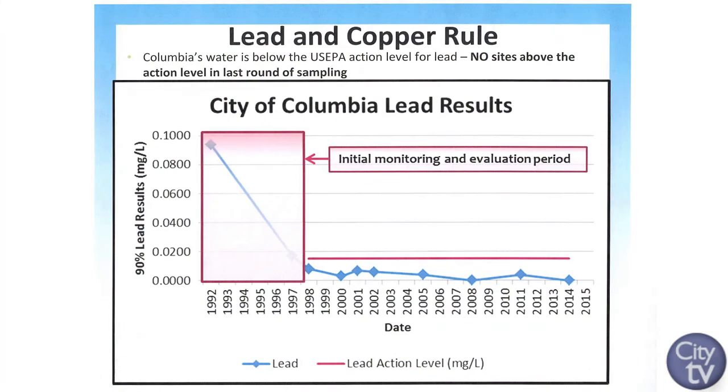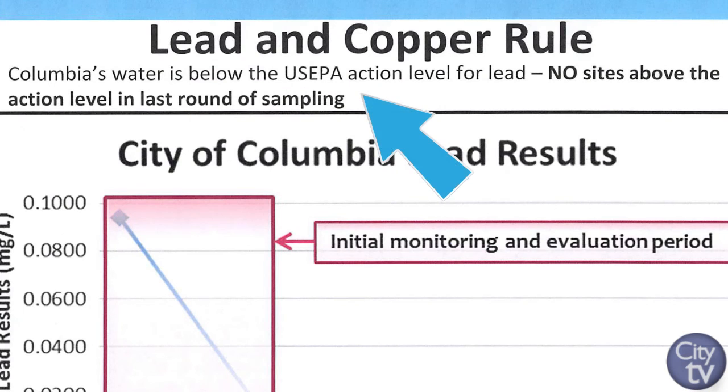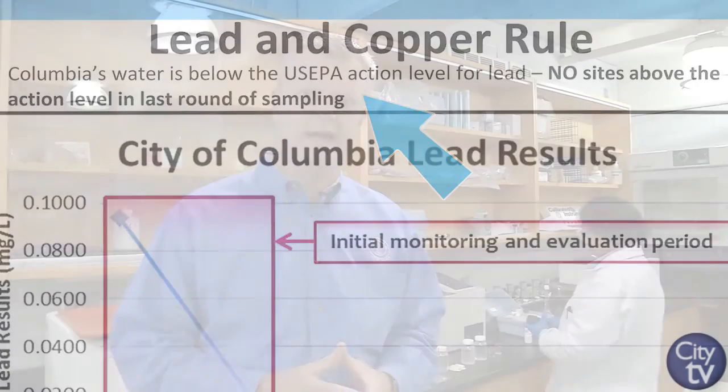In the City of Columbia, we've been addressing lead for well over 20 years and have an excellent track record of compliance. In fact, in our most recent series of analysis, all of our samples were below the detection level for lead in drinking water. That said, if you have concerns about lead in drinking water, you can call us at 803-545-3300, and we'll be glad to sample your water and analyze that sample at no charge to you.